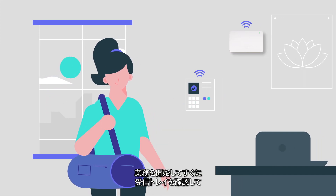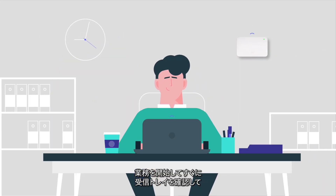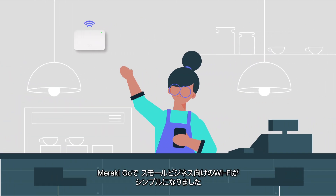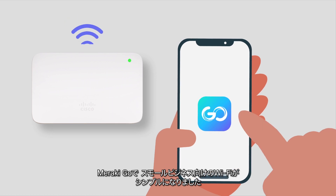From the moment you open, check your inbox, and welcome the day's first customers — Meraki Go makes Wi-Fi simple for small businesses.